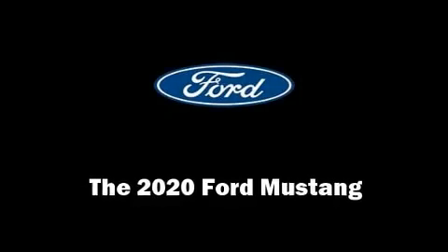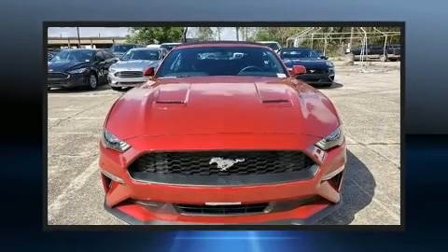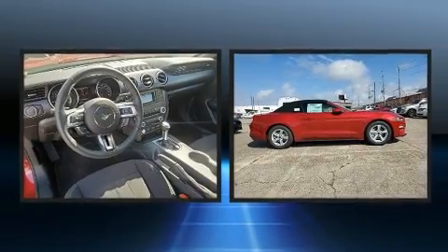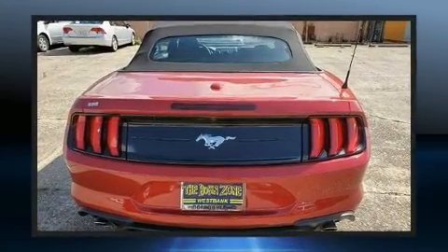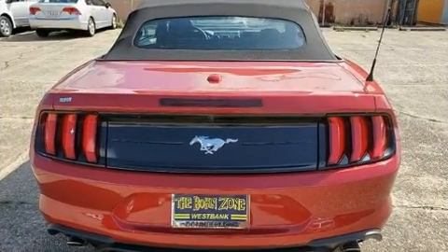You can expect a lot from the 2020 Ford Mustang. This two-door four-passenger convertible stands out among competitors in its class. Ford made sure to keep road handling and sportiness at the top of its priority list.